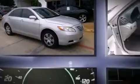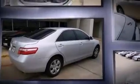Come test drive this 2008 Toyota Camry. This four-door, five-passenger sedan provides exceptional value. It features an automatic transmission, front-wheel drive, and a 2.4-liter four-cylinder engine. Top features include a split folding rear seat, delay-off headlights, a tachometer, and variably intermittent wipers.